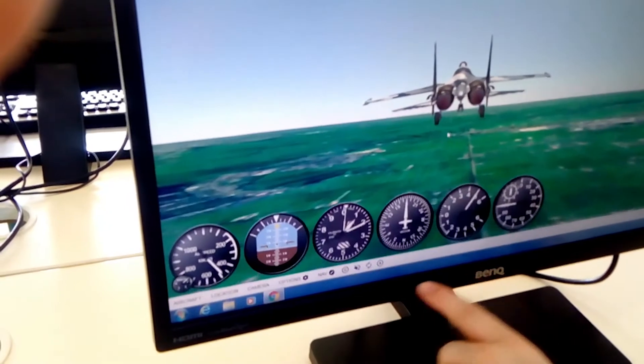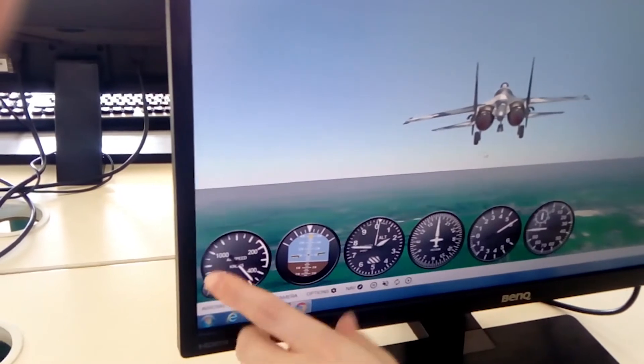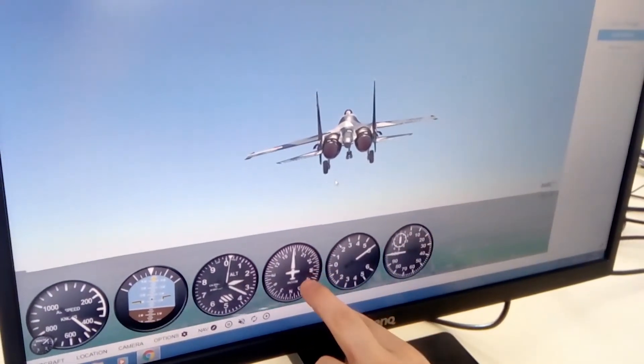Il y a l'altimètre, l'horizon artificiel, la vitesse, le régime moteur, et ça c'est la boussole.